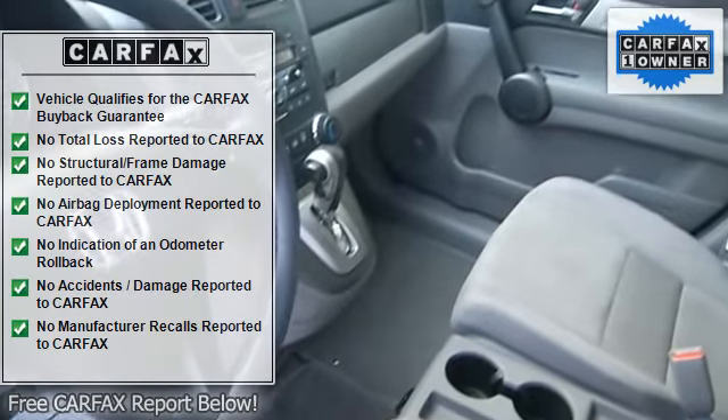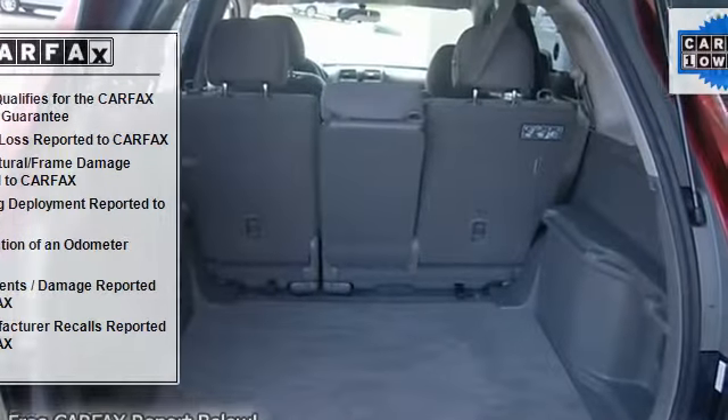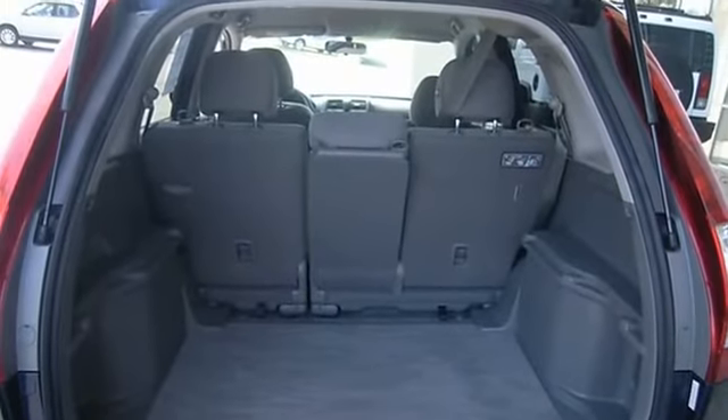It has tons of features such as power locks, power windows, auto air conditioning, cruise control with audio controls, non-steering wheel power mirrors.